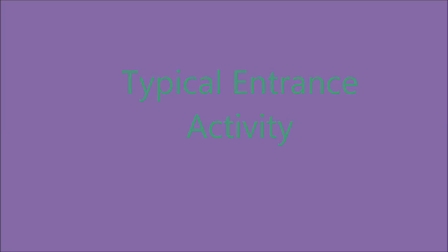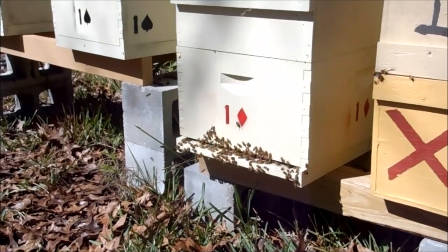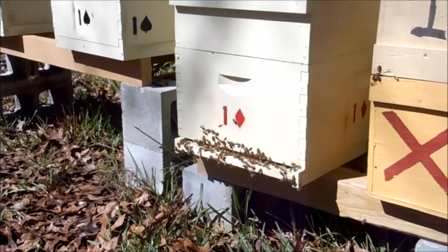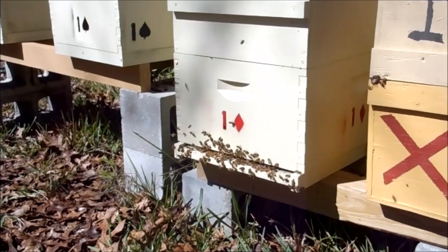Typical hive entrance activity sees the returning bees stacking up, waiting to land as the bees at the front of the hive on the landing board inspect the returning bees in an orderly fashion.